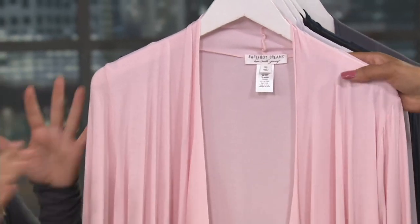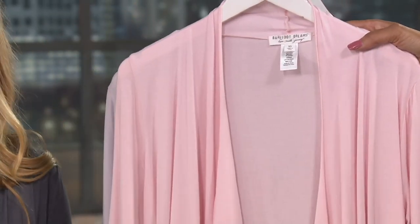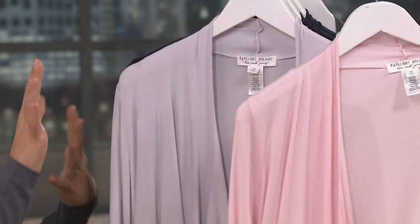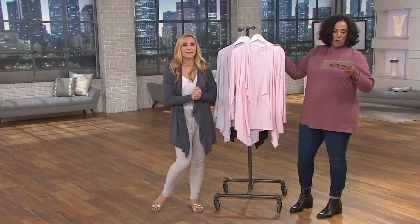Machine wash, tumble dry. I like to make sure they're stored flat and folded because if they're on the hanger they could grow due to the unique fabrication. Personally I also don't like to put my stuff in the dryer, but machine washing is perfectly fine.